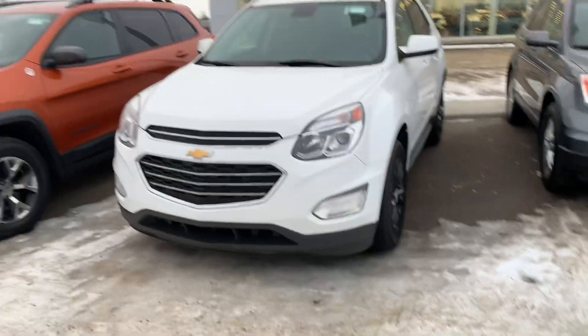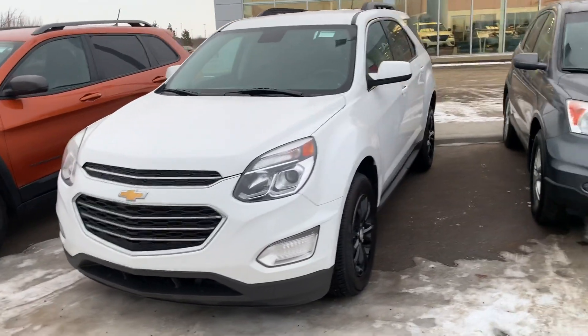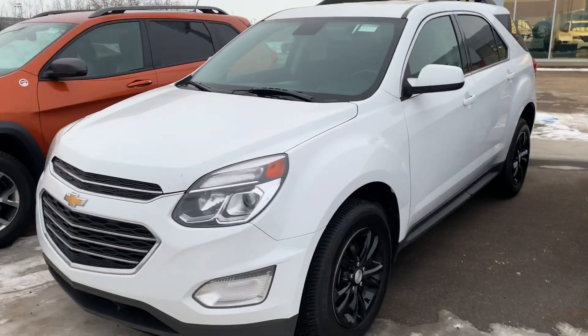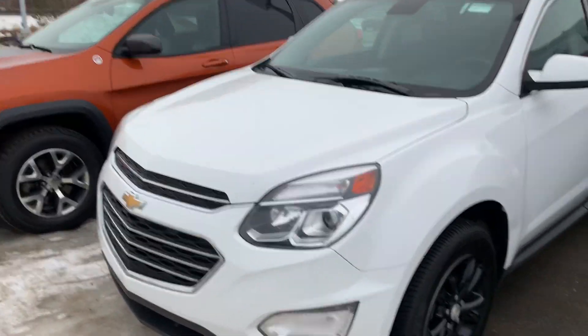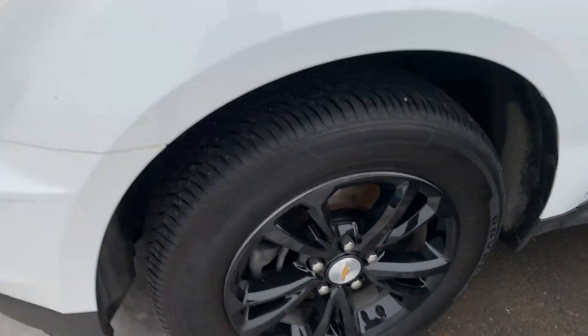Hello everyone, it's Rodan here at LA Nissan. I'm going to step in front of the camera to quickly introduce myself. I just want to show you that gorgeous 2016 Chevrolet Equinox that you're interested in. This thing is in beautiful condition and underneath the hood you get that nice fuel-efficient 4-cylinder engine, perfect for everyday commuting.